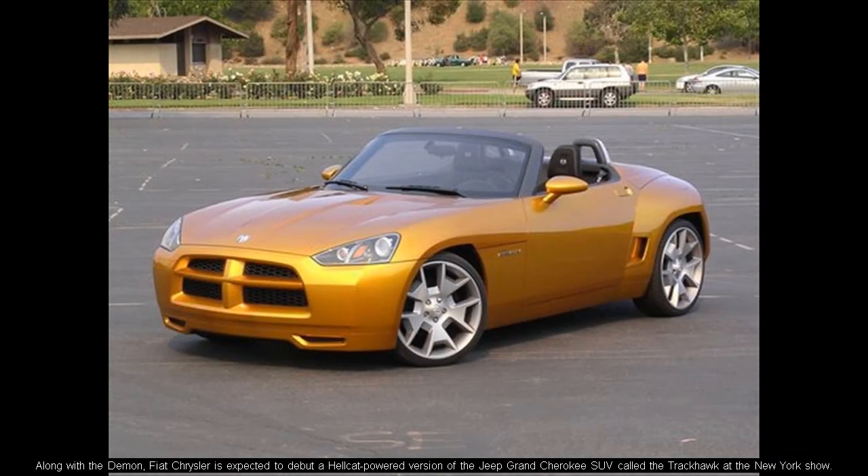Along with the Demon, Fiat Chrysler is expected to debut a Hellcat-powered version of the Jeep Grand Cherokee SUV called the Trackhawk at the New York show.